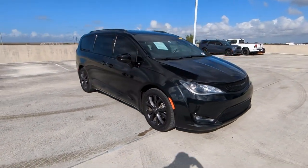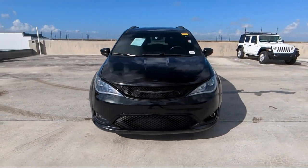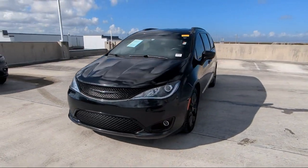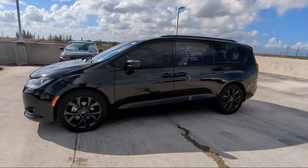Here at family-owned Rego Chrysler Dodge Jeep Ram, we have the best selection at unbeatable prices. For over 25 years, we've been providing a family atmosphere in a large town setting, and we care about our customers.